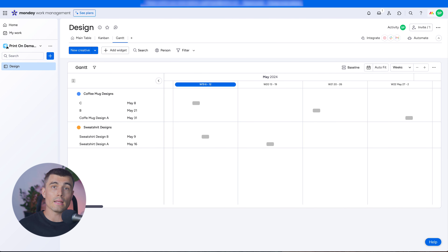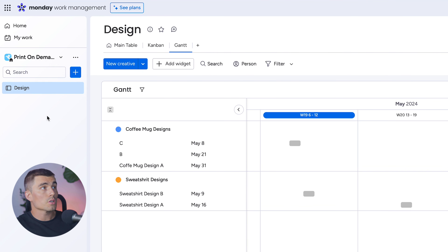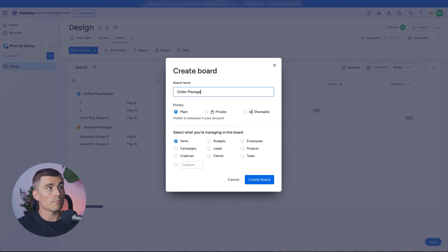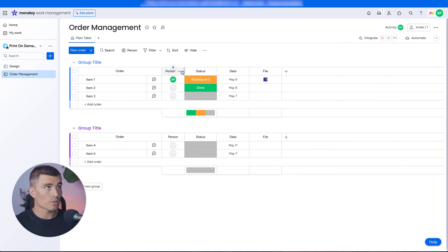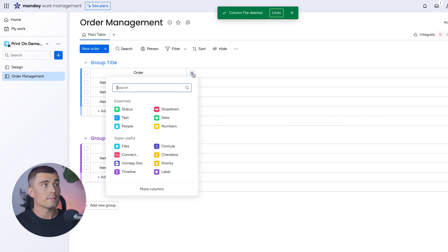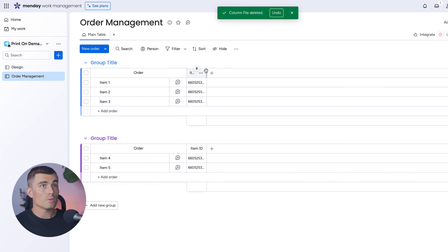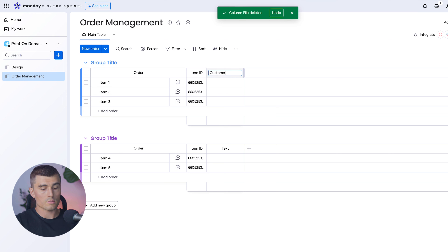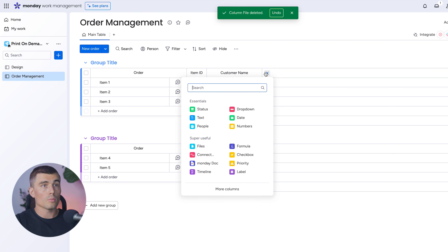Next, let's create an Order Management board. Hit the plus sign, click New Board, and type in Order Management. Start with a fresh canvas by deleting the default columns. The first column is an Order ID — add the Item ID column for a unique identifier per order. Next, create a Customer Name column using a text field. Then add a Product Type column using a dropdown, with labels for Coffee Mug and Sweatshirt.